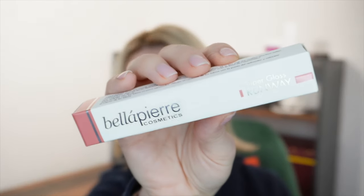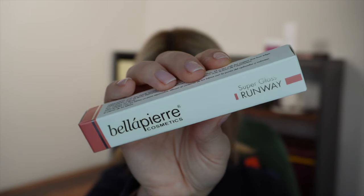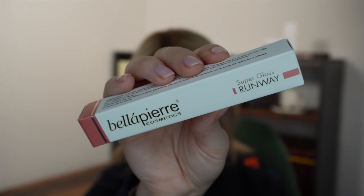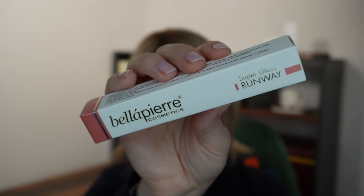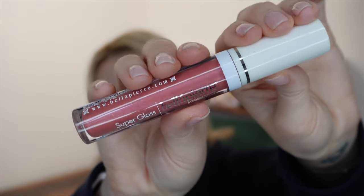The final product this month is from Bella Pierre Cosmetics — the Lip Gloss in shade Runway, worth £14 and a full size. The Super Gloss range are non-sticky, highly pigmented lip glosses offering high coverage and unbeatable silkiness and shine. Perfect for application over your favourite lipstick or alone as a standout shade. It's 3.6ml and cruelty-free. It's quite a pinky shade. The instructions say: with lips slightly parted, draw a lip outline with the applicator tip and fill in with a smooth thin layer.